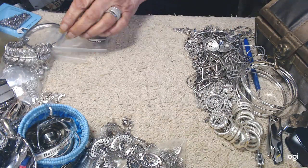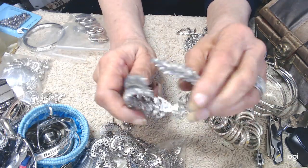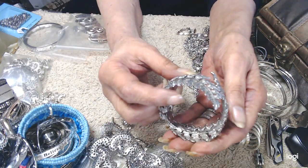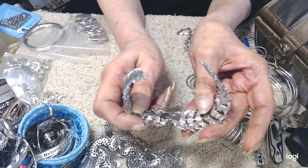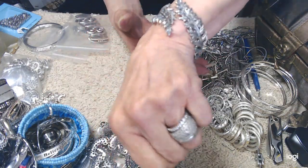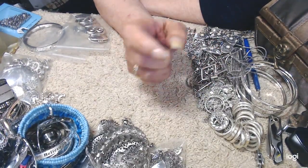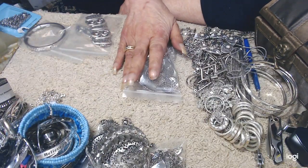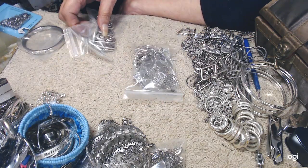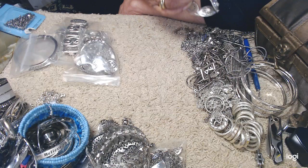If anybody orders anything from this video and they'd like this clamper for free — it's pure costume, not a thing wrong with it, it's not worn — when you order you're welcome to have it for free, it works fine. I'll be back with the remainder of this. There's still some interesting pieces: we have a whole big bag of earrings, a couple of brightened pieces, a really nice rhinestone bracelet, a mother of pearl bracelet, and just some nice pieces — so we'll come back and do those.